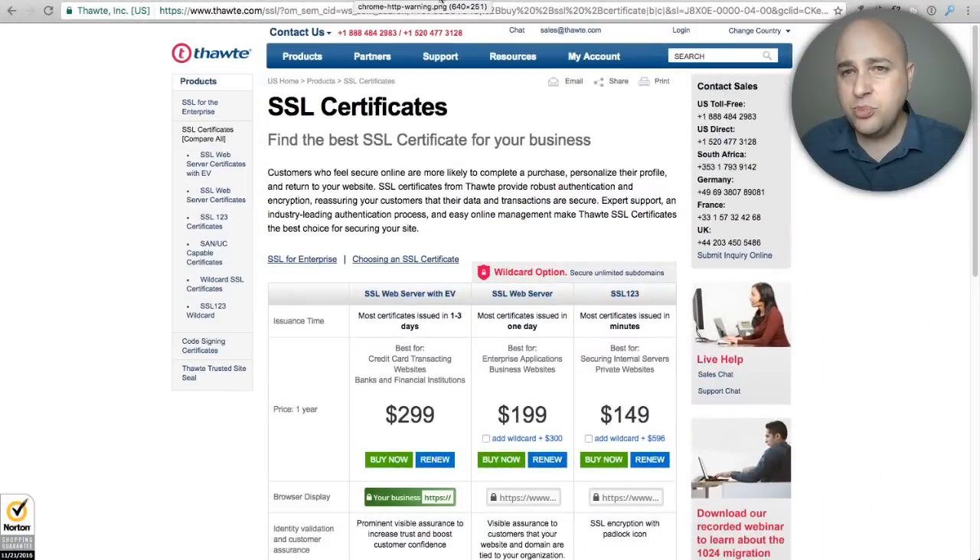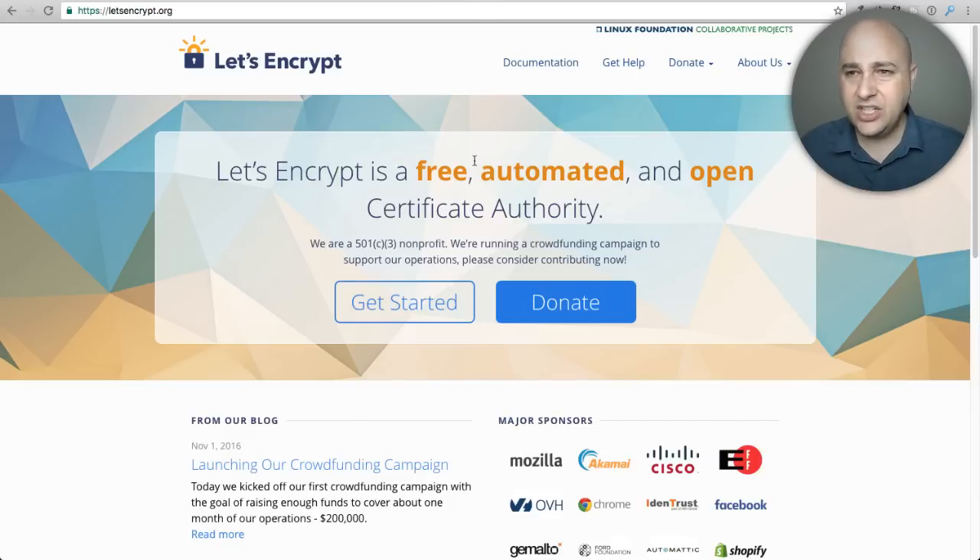There's a project called Let's Encrypt — it started around 2015 — and they are a free certificate issuing entity. A lot of web hosts support Let's Encrypt, but a lot don't. They had some security problems in early 2016, so web hosts may be taking a wait-and-see approach. All the big-name web hosts, including InMotion Hosting which I use and recommend, do not support Let's Encrypt certificates at all.